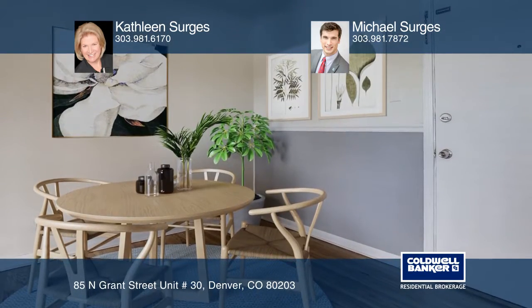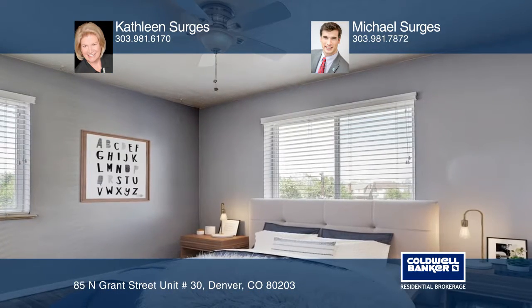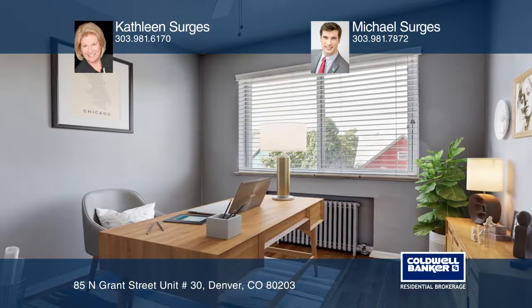Enjoy the corner location with lots of windows and natural light, the open floor plan, ceiling fans in each bedroom and the dining room, and the included wall-mounted TV.